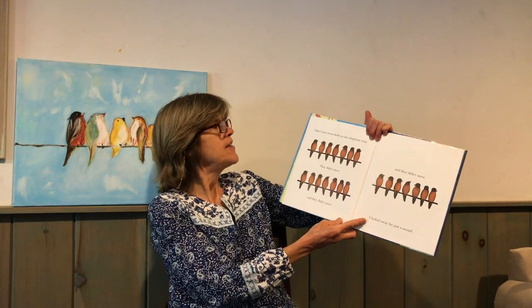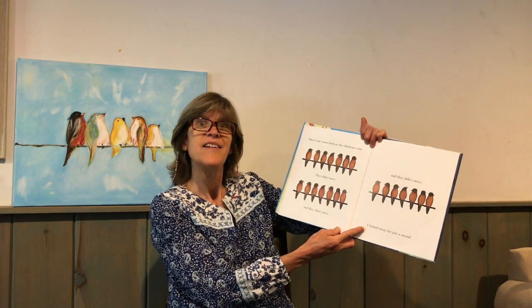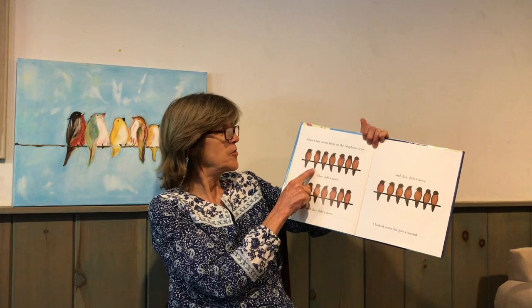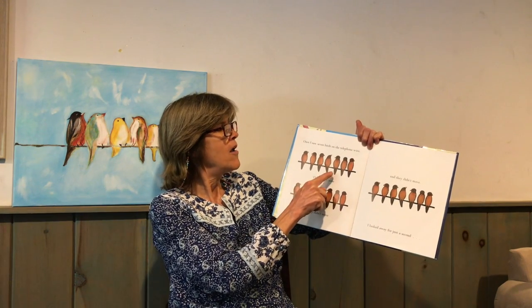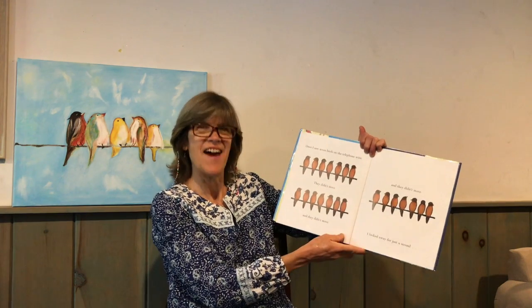Well, once I saw seven birds on the telephone wire. Shall we count them, friends? One, two, three, four, five, six, seven. Good counting, everyone.